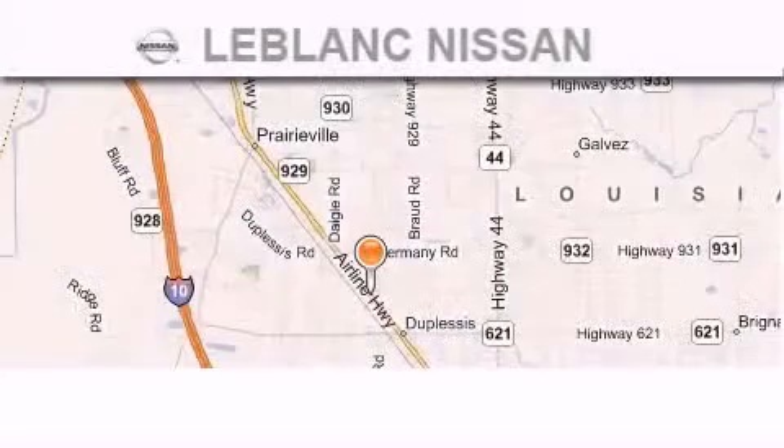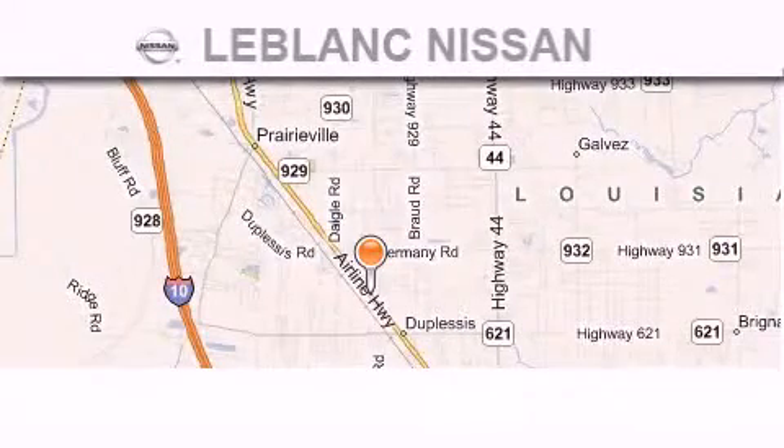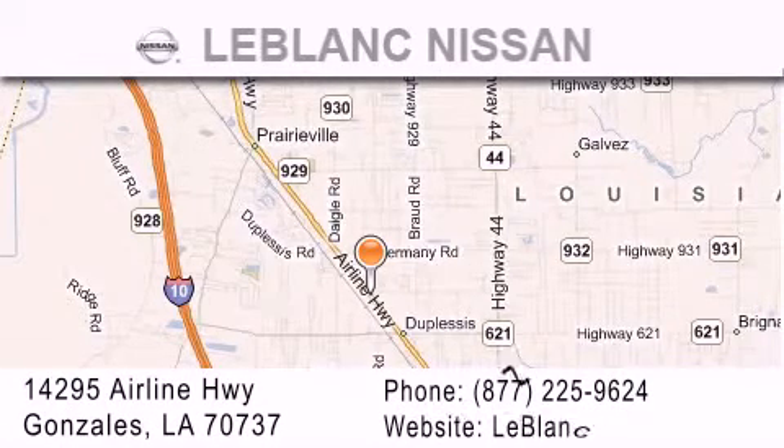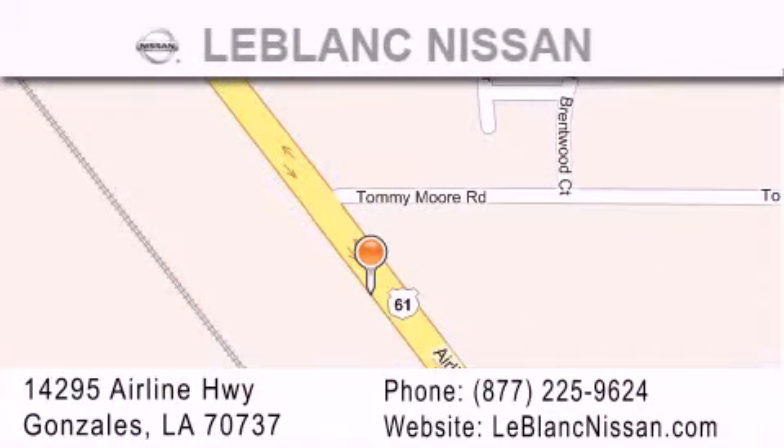Thank you for shopping at LeBlanc Nissan, conveniently located in Gonzales between Baton Rouge and New Orleans at 14295 Airline Highway. Please contact our internet department at 877-225-9624 for special internet-only pricing. We want to be your Nissan dealer.